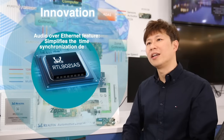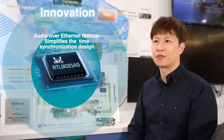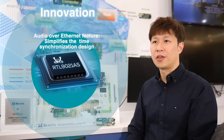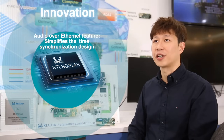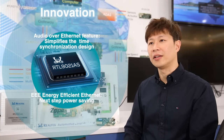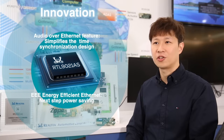Let's dive more into the creative features. Transferring all data over Ethernet, including audio, is the ideal case, though time synchronization can create difficulties. The RTL-9021A simplifies the architecture, making time synchronization much easier.